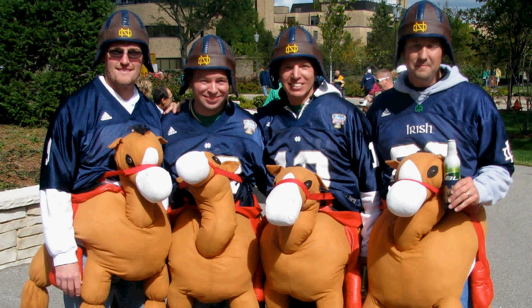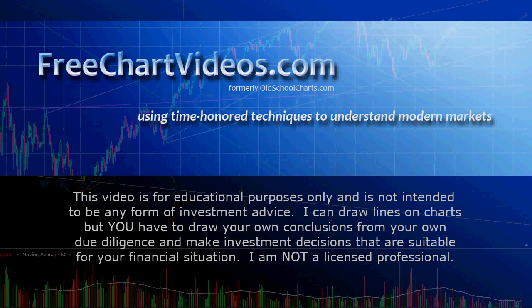So there you've got it — the four horsemen. Make sure, when you get a chance, stop by freechartvideos.com.